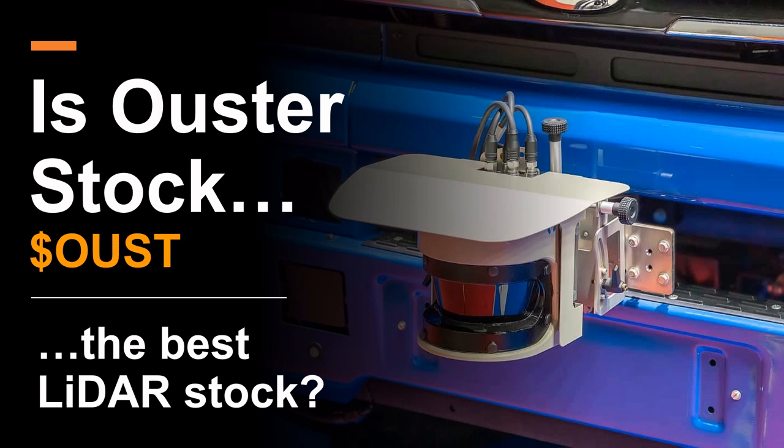Hey everybody, my name is Joe Pivirunas. I'm the founder and managing editor of NanoLize. We're a boutique media and research firm covering disruptive tech stocks for a broad audience of retail and institutional investors across the globe.